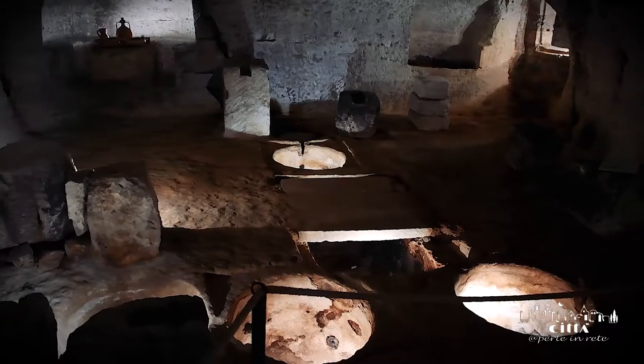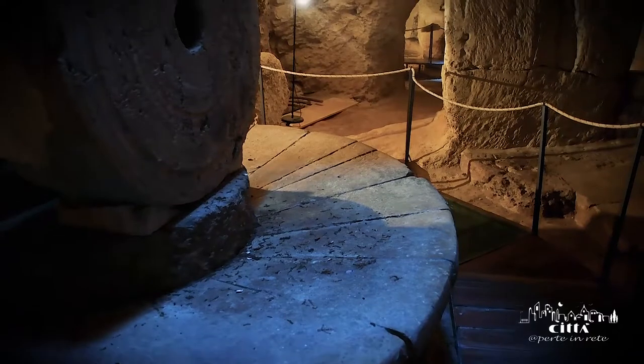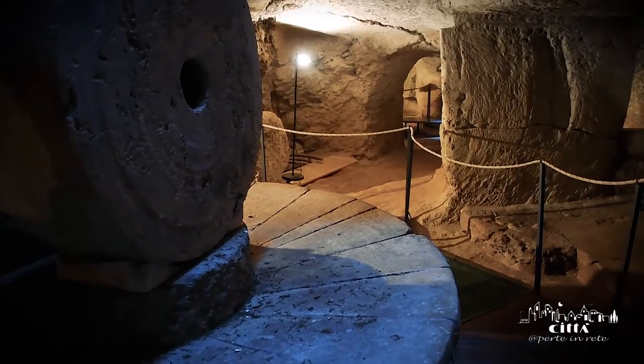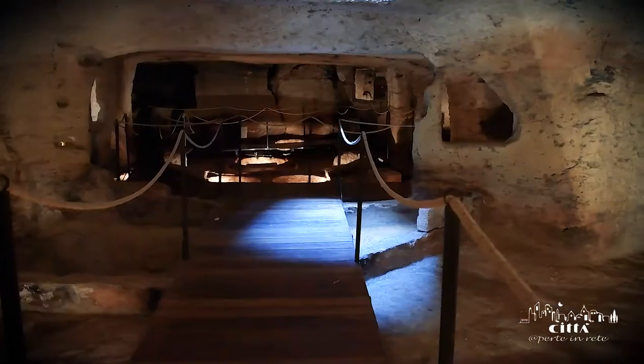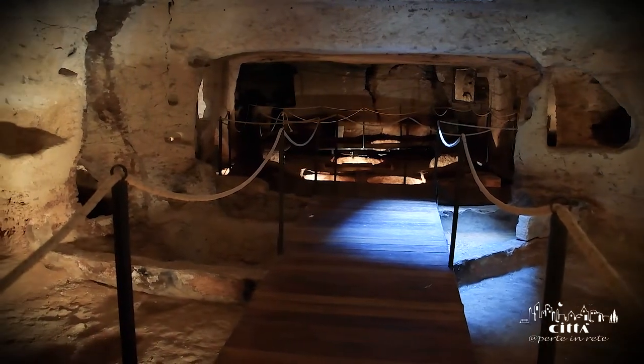For centuries, these subterranean oil mills have sustained the economy of the Salento, and still today it is possible to witness the history of the olive oil industry in this region, thanks to the restoration of this ancient Granafay mill.